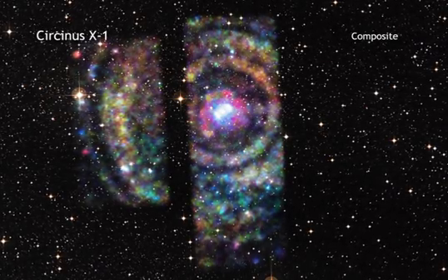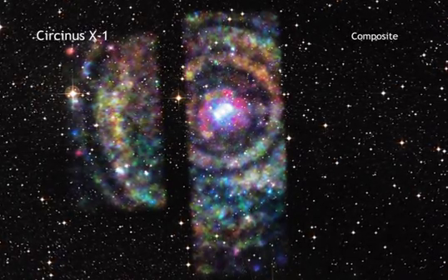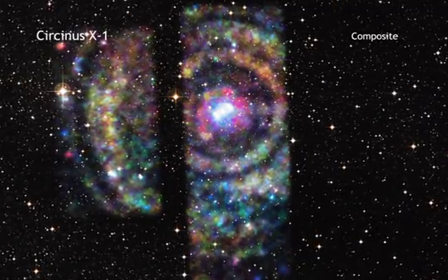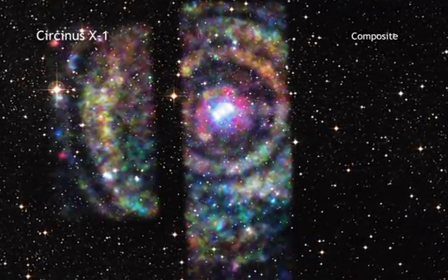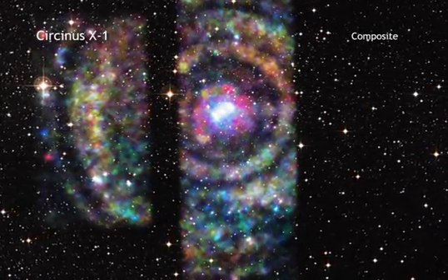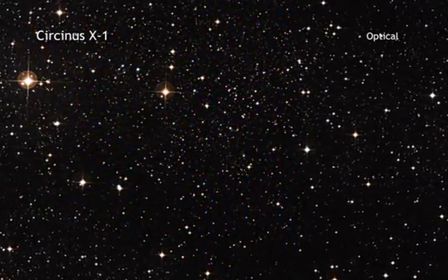In astronomy, it is often difficult to figure out exactly how far away objects are. For objects in our solar system and nearby stars, astronomers can use reliable methods involving geometry. However, these techniques cannot be applied to objects beyond our immediate cosmic neighborhood.